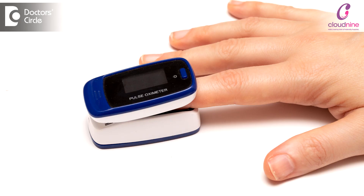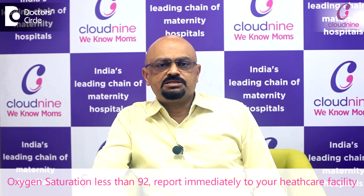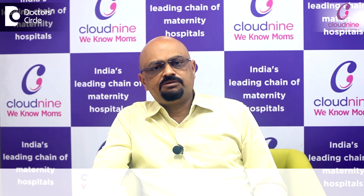Some parents nowadays have a pulse oximeter at home. If you are able to check the saturations at home, that will be an early indication that your child is going to turn blue. If any saturations are less than 92, you should immediately report to a healthcare facility.